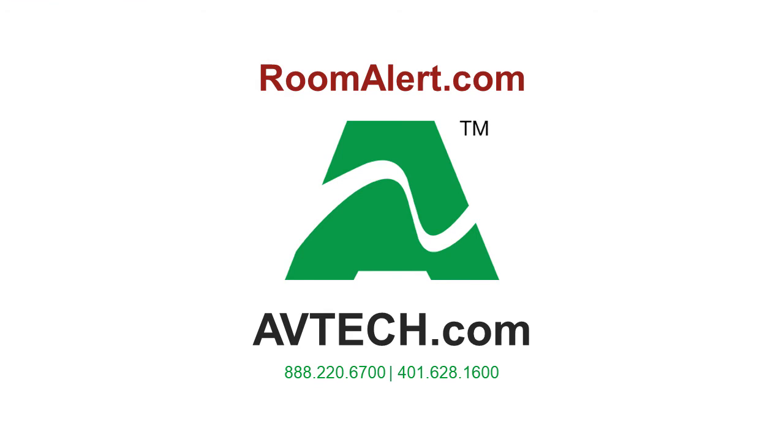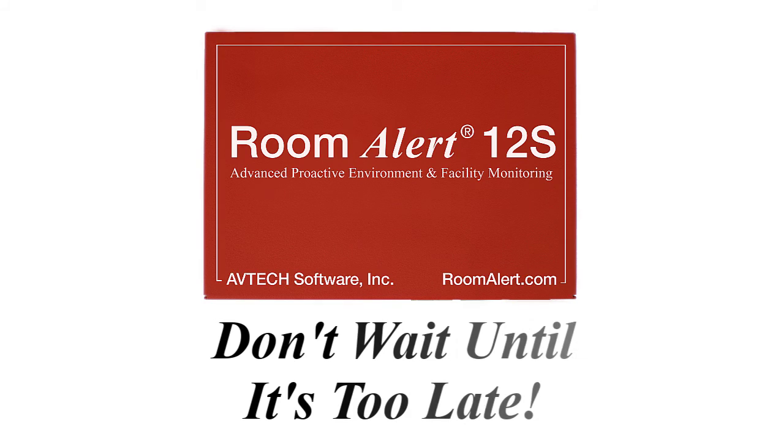If you have any questions or want additional information on how the new Room Alert 12S protects your data and facilities against costly downtime, please email us at sales@avtech.com or contact your favorite Room Alert reseller. Don't wait until it's too late.